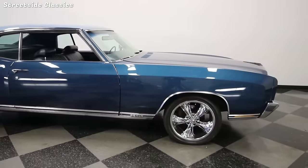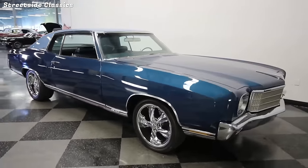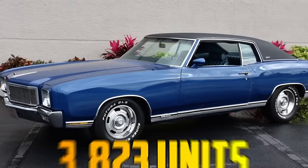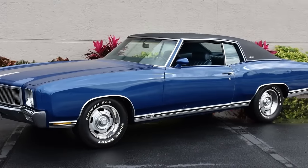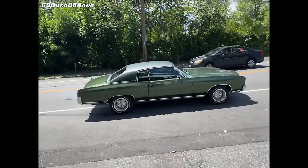The SS 454 package was only offered for two years, 1970 and 1971, and was then discontinued. Only 3,823 units were produced in 1970 and 1,919 in 1971.